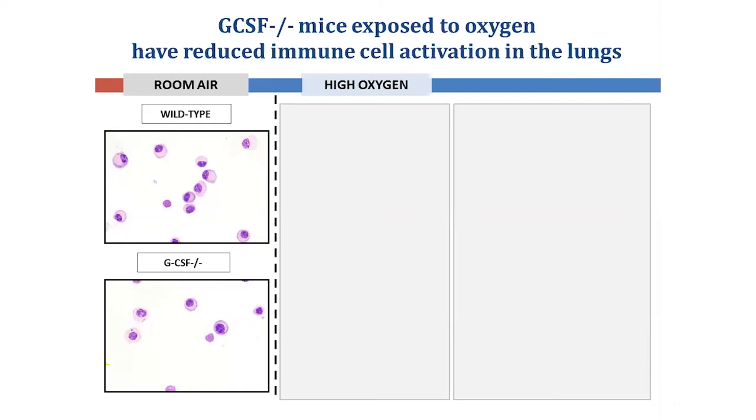Next, we wanted to assess the second feature of BPD, which is immune cell activation in the lungs. In the room-air control groups, the predominant immune cells in the alveoli are alveolar macrophages resident to that site. These cells are small and round, consistent with a relaxed or unactivated state.